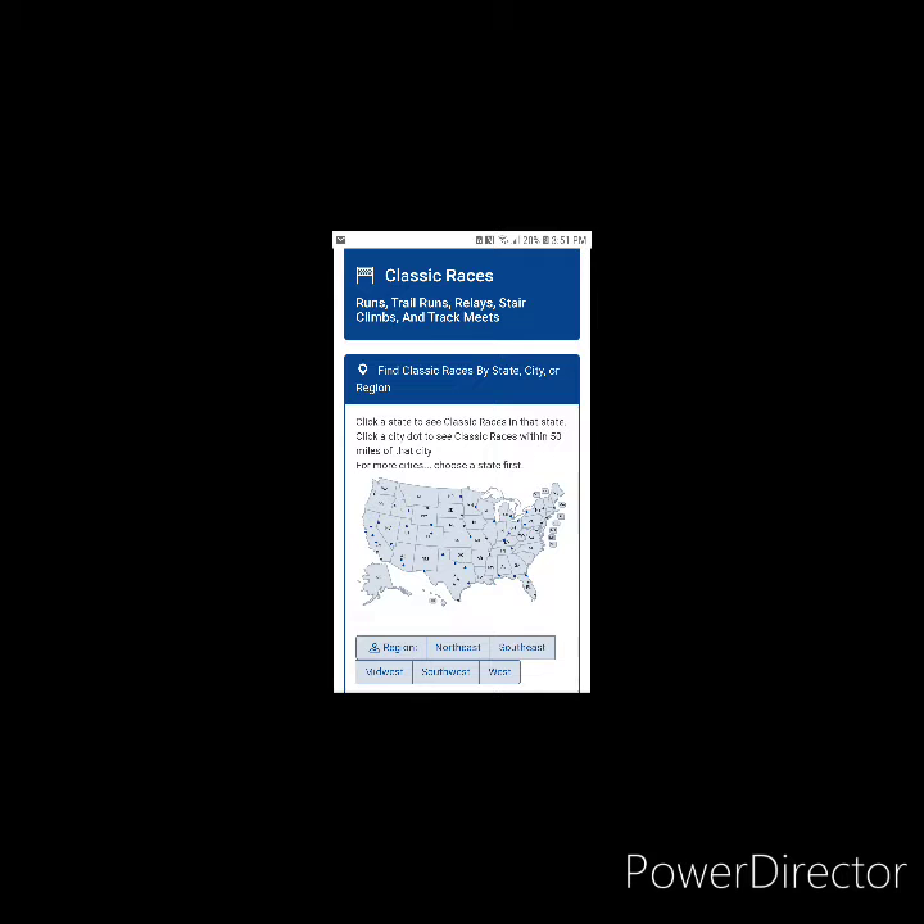If running a marathon, half marathon, or whatever distance in every state is your goal, you will have to plan. Throughout this video I'm going to input some screenshots. The first thing I did was figure out how to find a race in every state. A couple of friends suggested I look at Running in the USA, which gives you a list of races in every state.